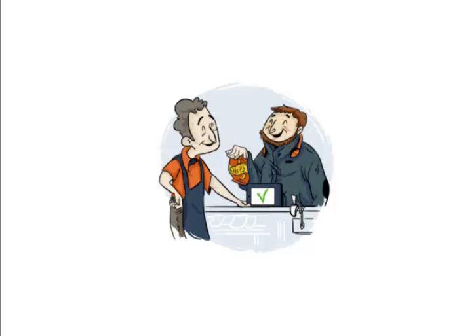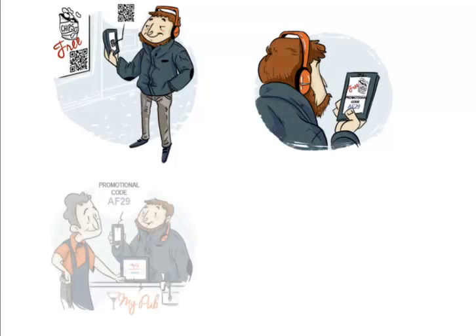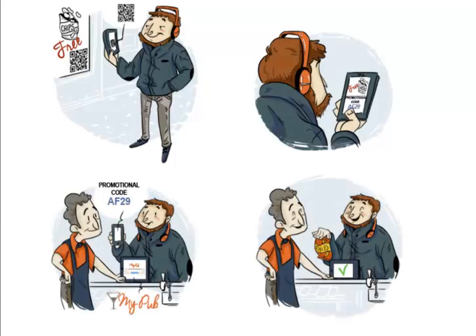Jeff is one happy camper and thinks it was so cool, he tells his friends. He also thinks to himself he'll plan another visit soon because he noticed a few other items in the store that caught his eye, and he felt the service was really friendly. Guess what you've done? You've just cracked the code on how to leverage social media to produce happy repeat buying customers.